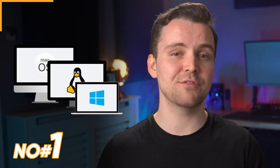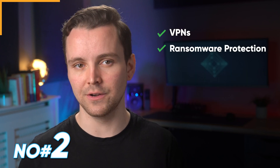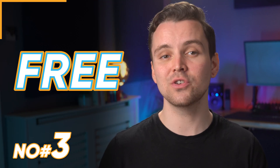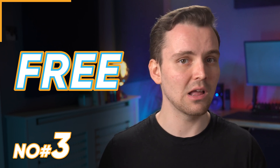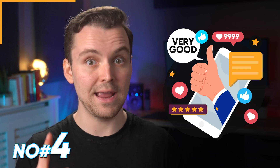Number one: look for antivirus software that works across your preferred operating systems. Number two: look for those who include advanced security features like VPNs, ransomware protection, real-time protection, ad blocking software, password managers, and phishing protection. Number three: see if they have a free version so you can test its PC load — you'll need something lightweight. Number four: also stick with antivirus software with good reputations. Don't use them if they've been part of any leaks.